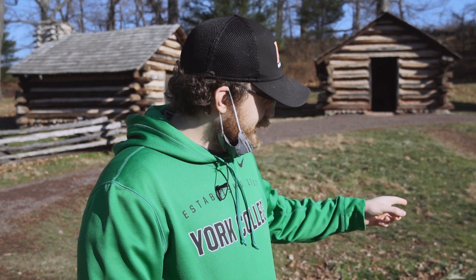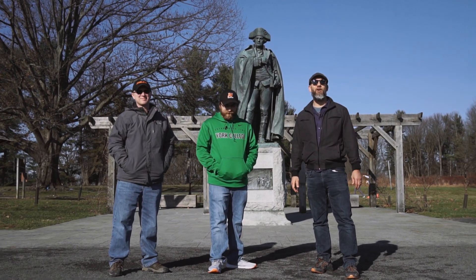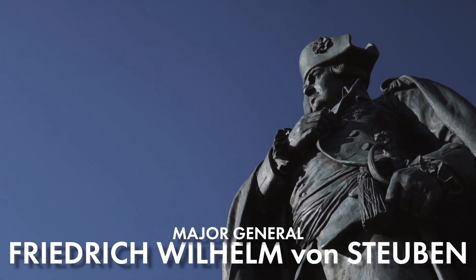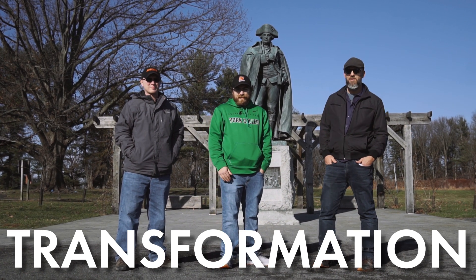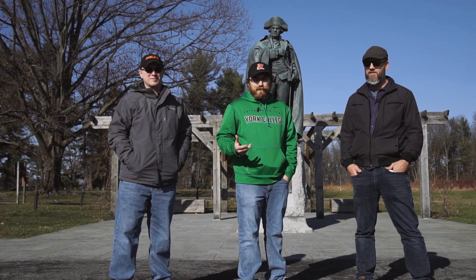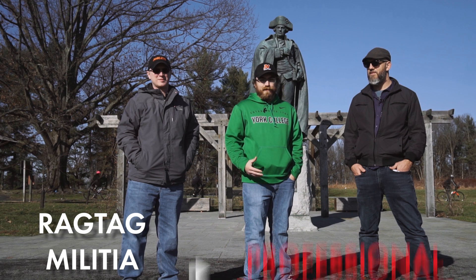Valley Forge is well known for the winter of 1777 and 1778, but besides its winter, it also has a pretty great spring. Our last stop here at the Valley Forge National Military Park is the statue of Major General Frederick William von Steuben, a Prussian general who came to help train the Continental Army. The story of Valley Forge is a story of suffering and hardship, but also a story of transformation. The Continental Army that entered Valley Forge in 1777 was very different from the one that exited in 1778 due to the training of Baron von Steuben. He wrote the handbook for the U.S. military and really transformed the Continental Army from a ragtag militia to a professional fighting force.